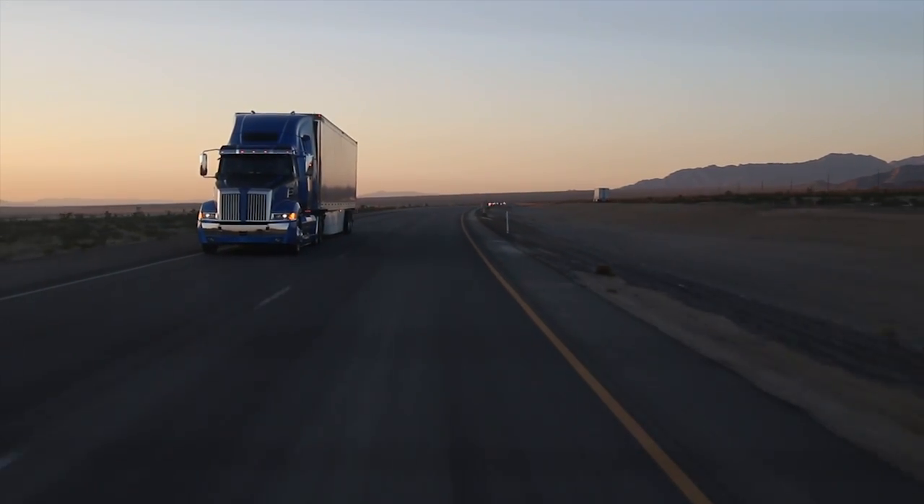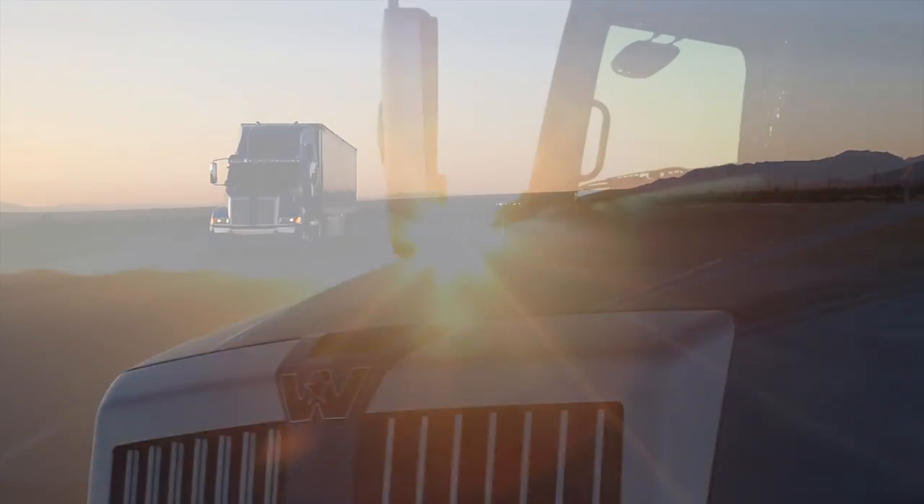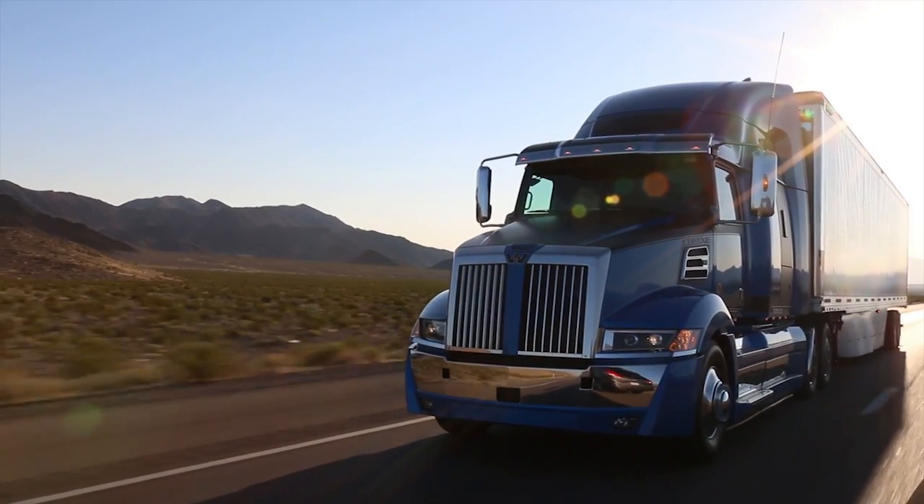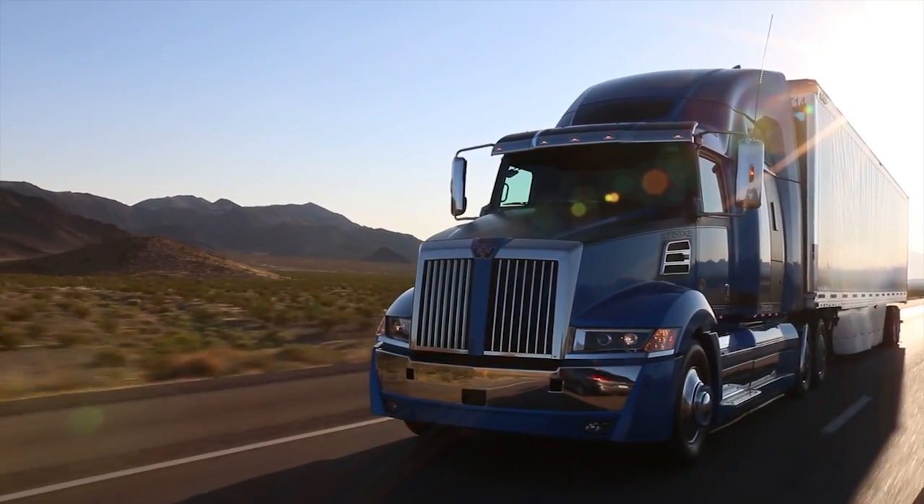I'm not nervous about losing the traditional buyer because we still have a traditional product. We're not bringing this truck out as a replacement for anything that we currently offer. It's in addition to all those things that we still offer.